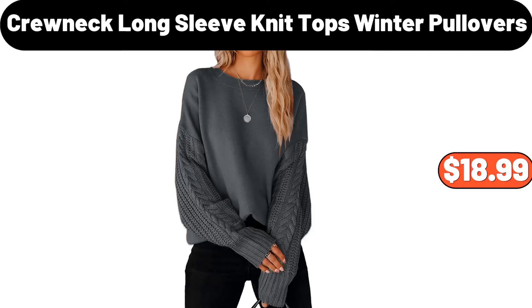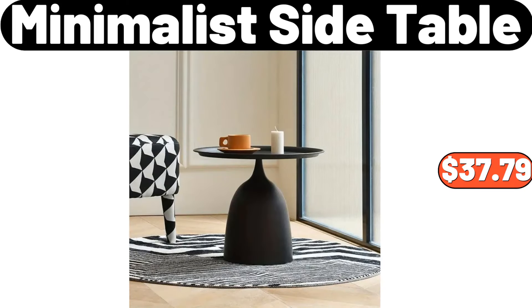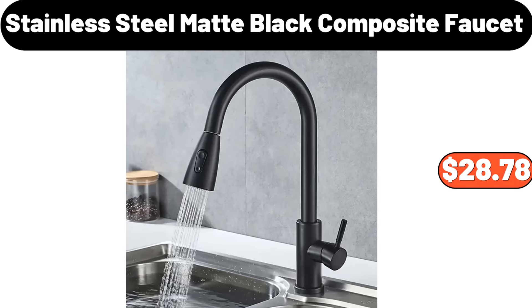Crewneck long sleeve knit tops winter pullovers, $18.99. 5 pairs vintage ethnic style socks, $3.98. Minimalist side table, $37.79. Stainless steel matte black composite faucet, $28.78.